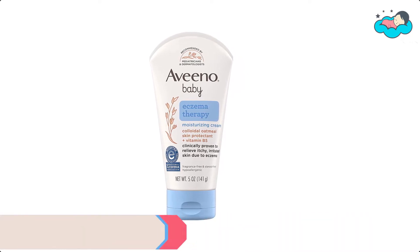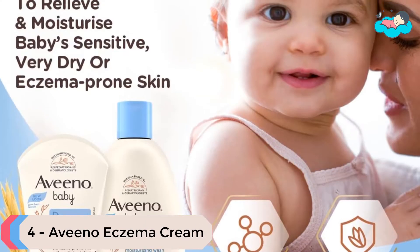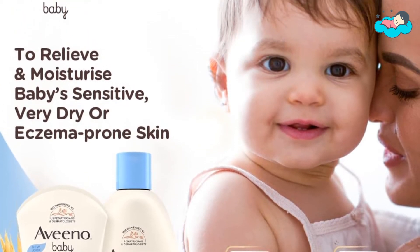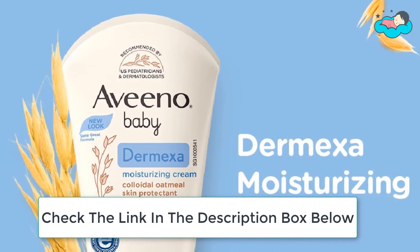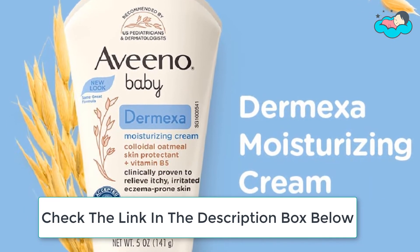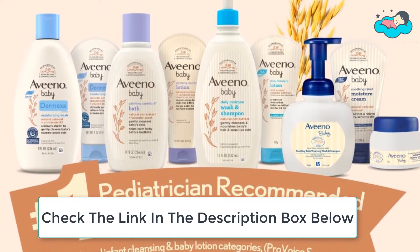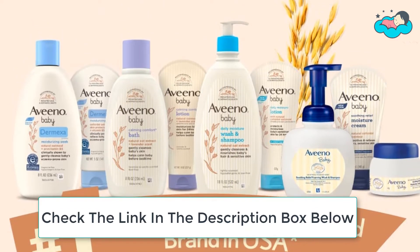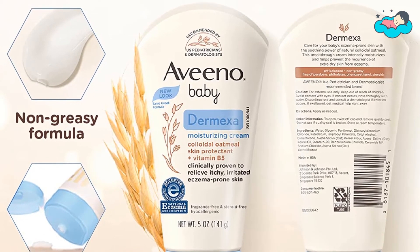At number 4 we have Aveeno Eczema Cream. Eczema affects the skin's ability to keep moisture in and irritants out, eventually leading to dry cracked skin. It is important to hydrate your skin daily to help maintain its natural barrier, which keeps moisture in and irritants out. This ceramide-fortified formula strengthens the skin's barrier and improves the condition of your skin. The cream is appropriate for use on infants as young as 3 months.